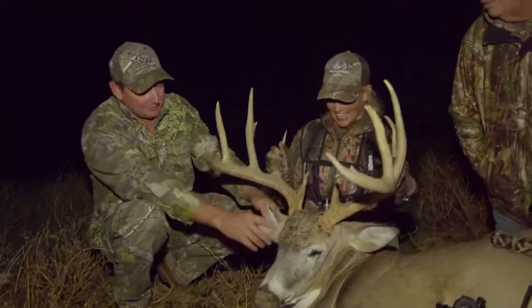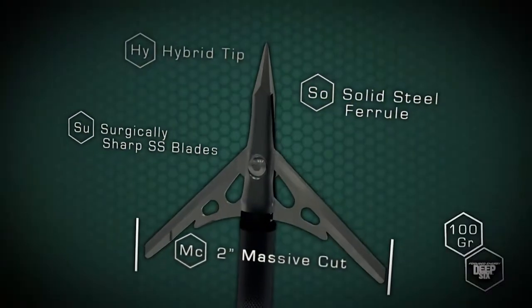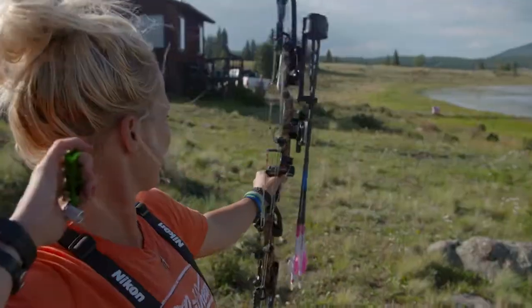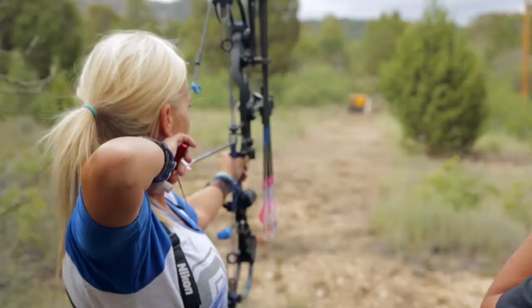A couple of the things that I really like about it: number one is the two-inch cutting diameter. It leaves a hole in the animal that even I can find the blood trail on, which makes it really nice for recoveries. Number two, the accuracy, which is super, super important to me, especially with a lower poundage bow.